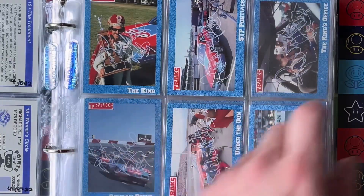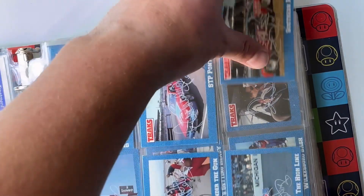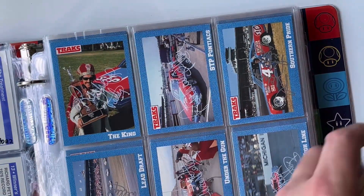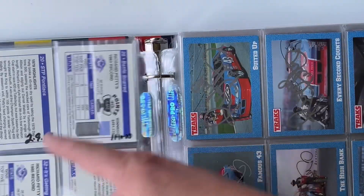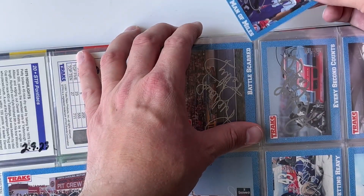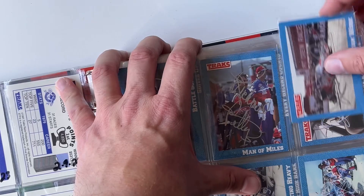We need number 21 and 22 right there — 21, 22. Oh man, this is so cool. Now we need number 29 and 30. We got 29. And this is so cool — and 30. That's so badass.